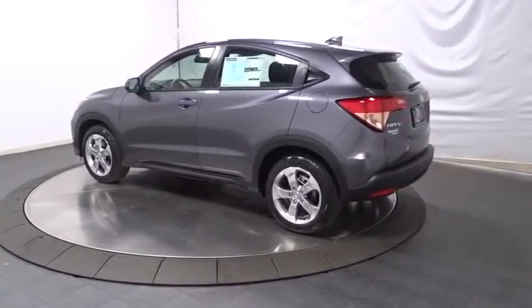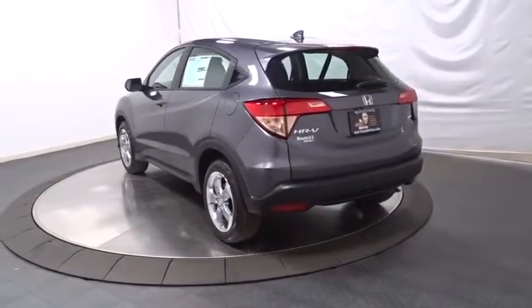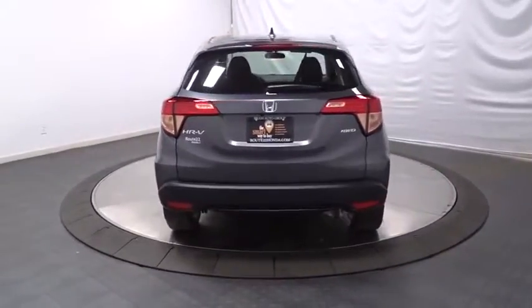Keyless entry, backup camera, Bluetooth, MP3 player, trip computer, tachometer, day and night rearview mirror, outside temperature gauge.